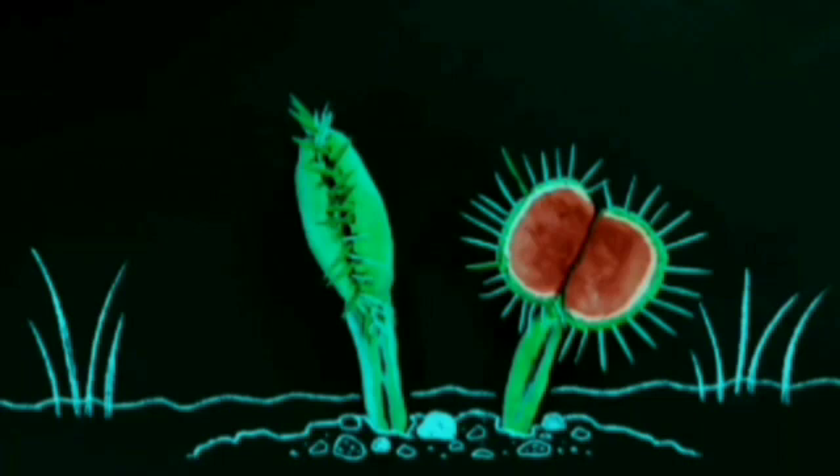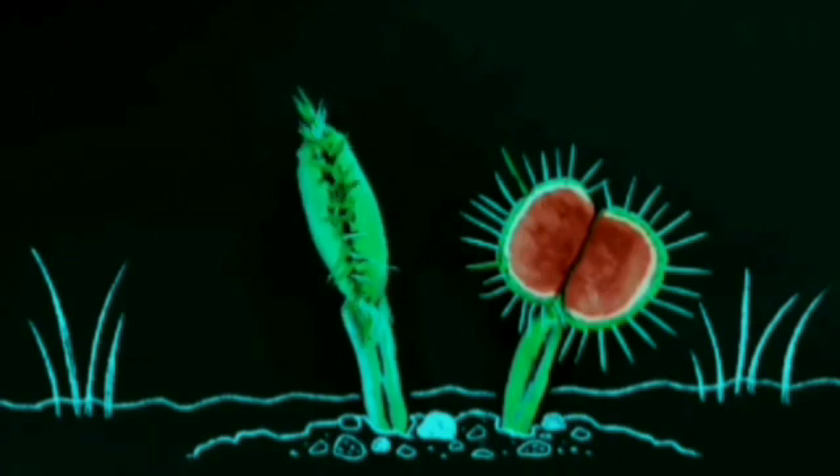The spikes interlock to seal his fate. Once closed, the leaves act like an external stomach that digests the beetle's soft tissues.